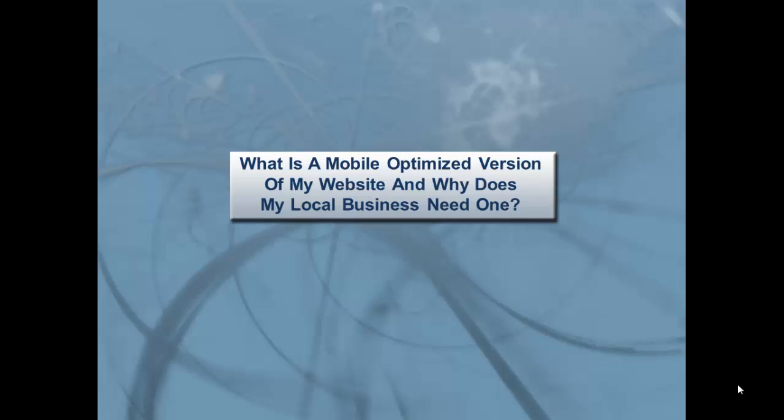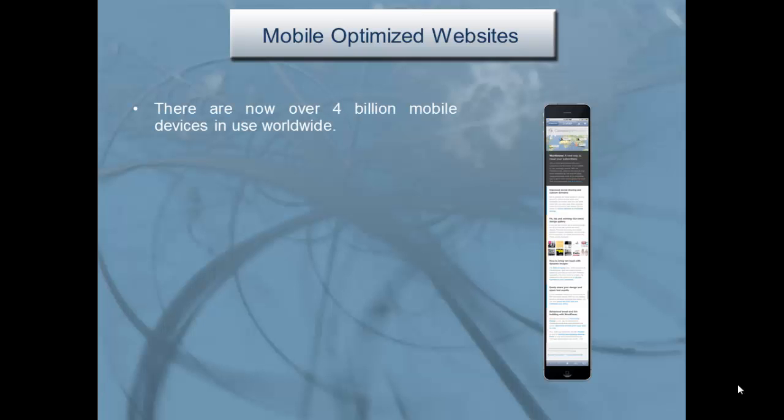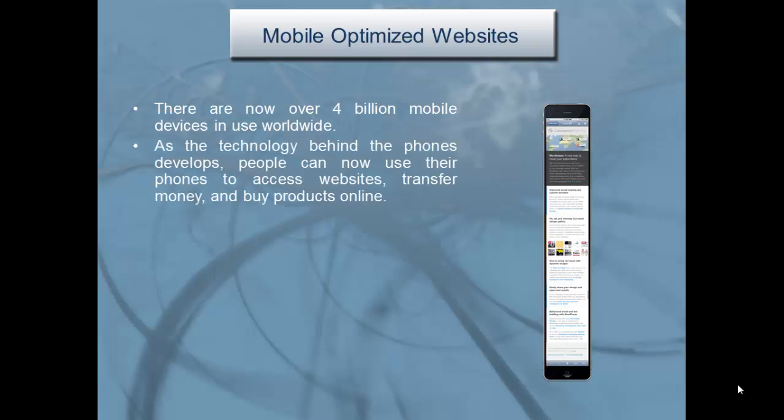What is a mobile-optimized version of my website, and why does my local business need one? There are now over 4 billion mobile devices in use worldwide. As the technology behind phones develops, people can now use their phones to access websites, transfer money, and buy products online.